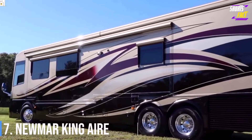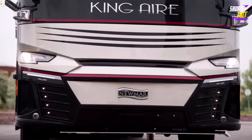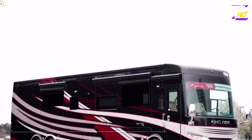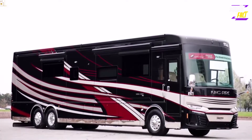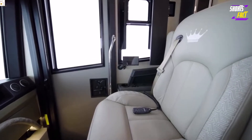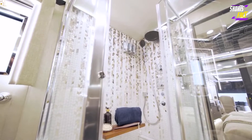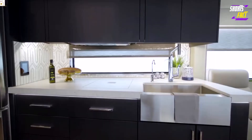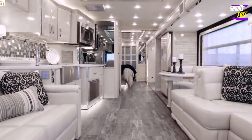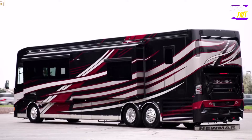Number 7: Newmar King Air. The King Air has always been one of the most opulent motorhomes on the road, and that continues to be the case with the 2022 model. This 45-foot RV offers some of the most luxurious features imaginable, including chairs and couches wrapped in Italian leather, heated theater seating with a built-in massage function, and a king-size memory foam mattress in the primary bedroom. The coach features three slide-outs, one and a half baths, and a large living room adjacent to a spacious and open kitchen and dining area. The King Air's interior remains comfortable in all weather conditions thanks to three individual air conditioning units equipped with heat pumps.